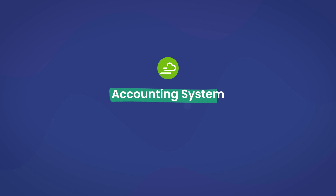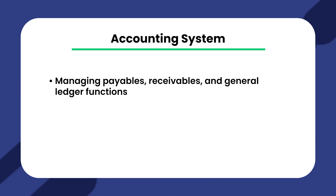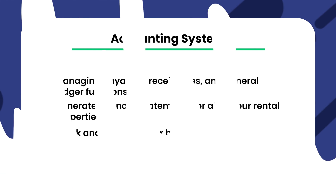One of the most common features in property management software is a built-in accounting suite. Yardi Breeze includes a complete set of accounting tools to help manage all your property financials. Main functions include managing payables, receivables, and general ledger functions. It also generates financial statements for all your rental properties using Yardi's tried and tested accounting system. Additionally, you can track and manage your budget, keep expenses in order, and maintain all your records in one place to help prepare for taxes.